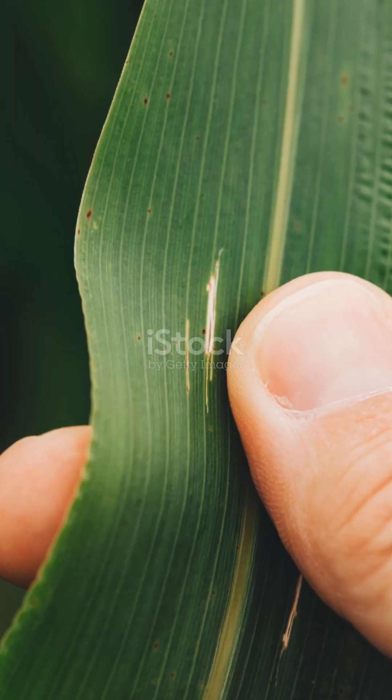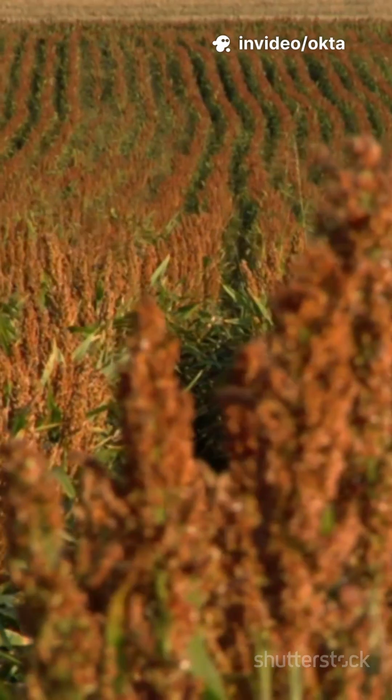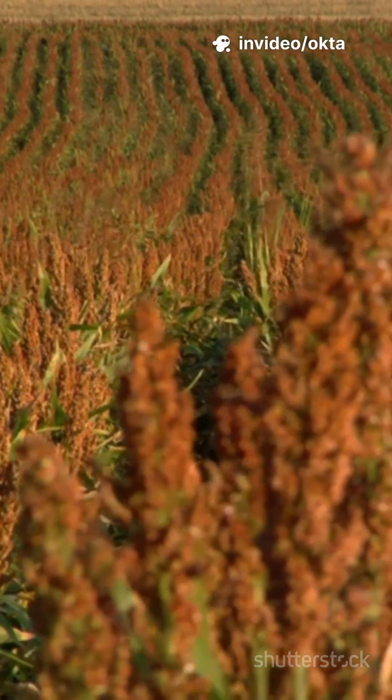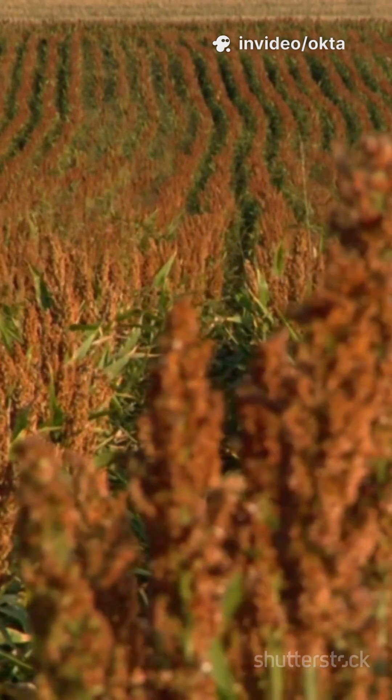1. Drought's worst nightmare. Sorghum uses water-smart C4 photosynthesis. It was domesticated in Africa. Thrives in heat and dry soils. Climate resilient by design.